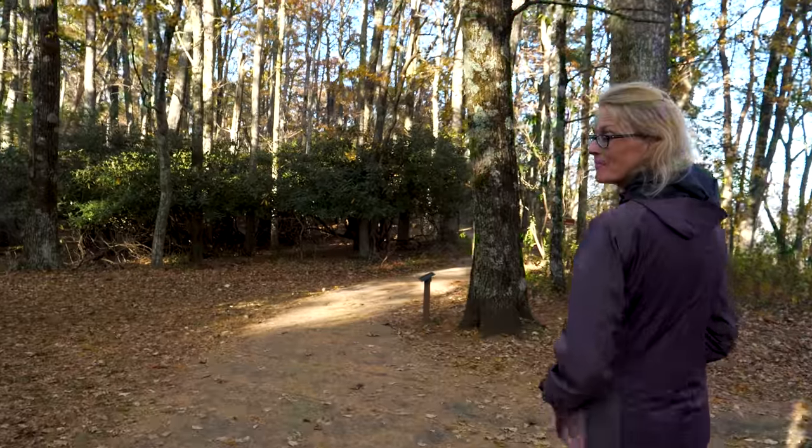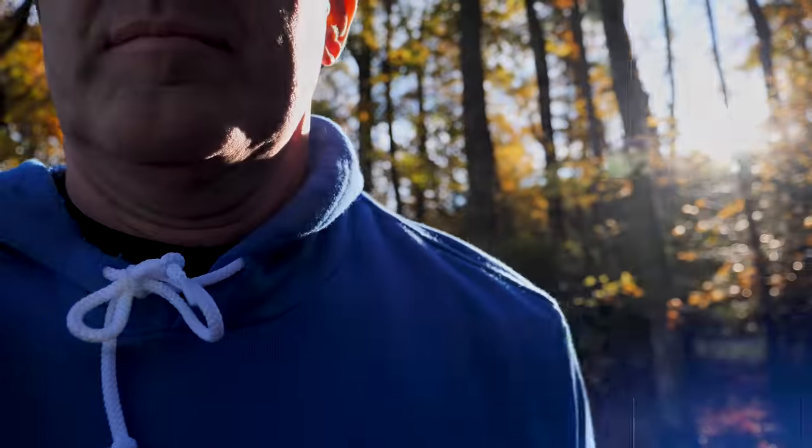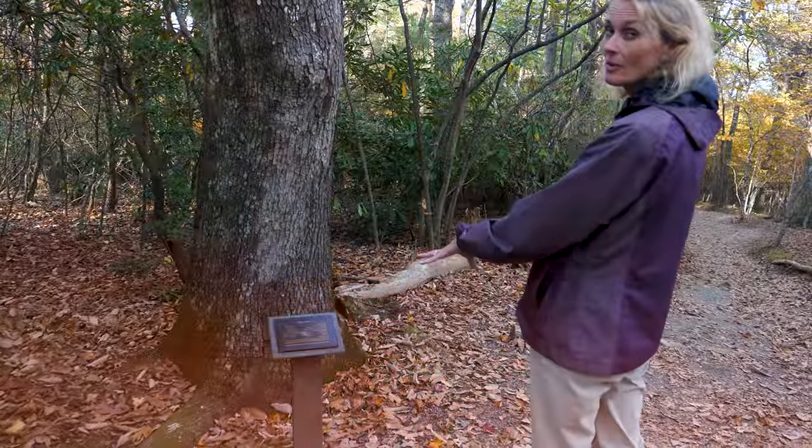We're at milepost 272 right now. This one is a short trail to the beautiful Cascades Falls.